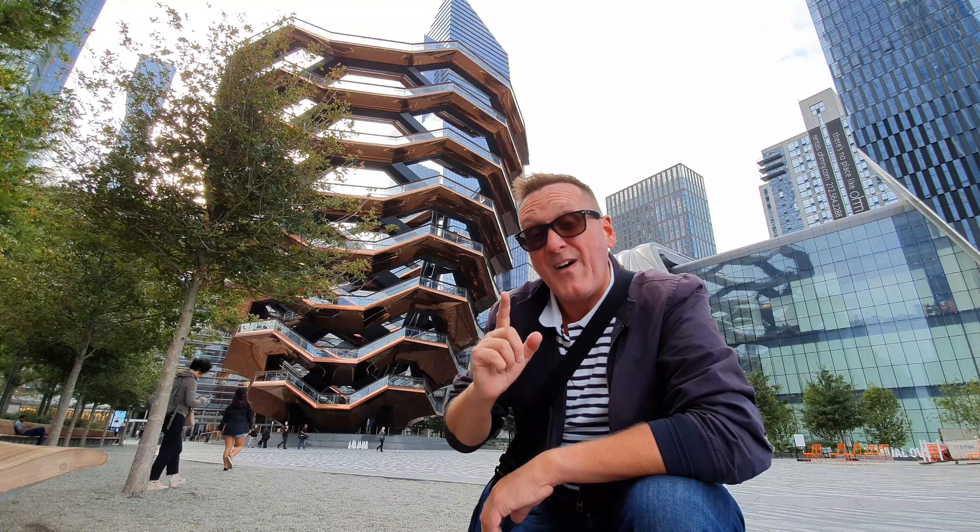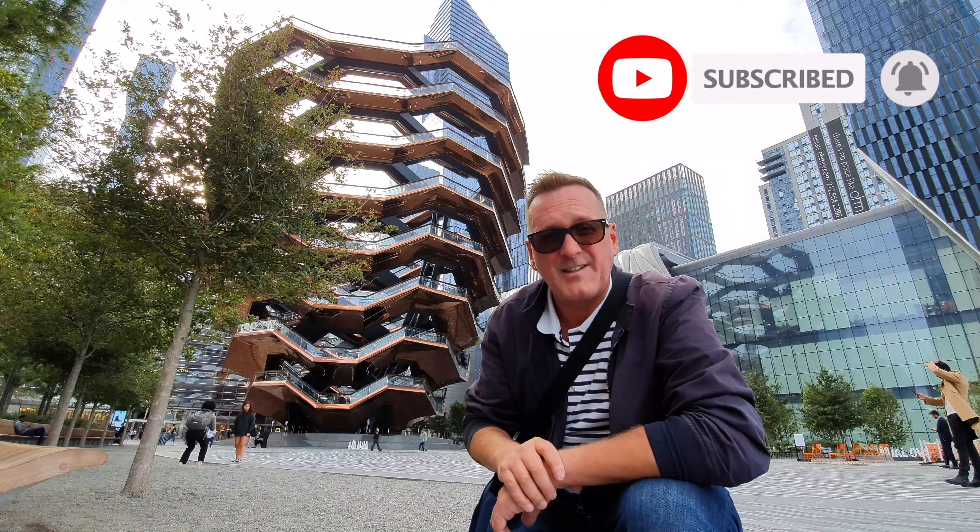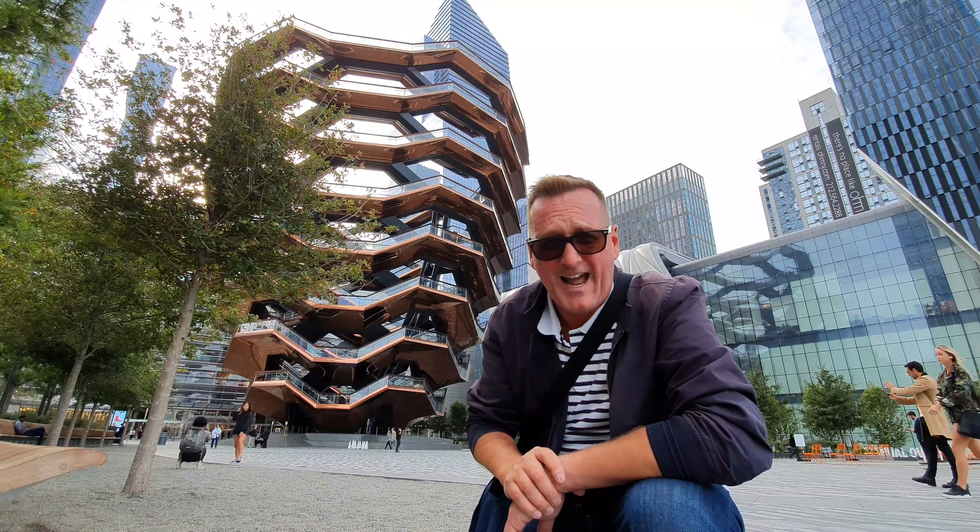One of them is the Vessel at Hudson Yards which is right behind me here and I'm going to show you that today. But before I do, hit that subscribe button and click the little bell for notifications of when I upload new videos. Now let's go!